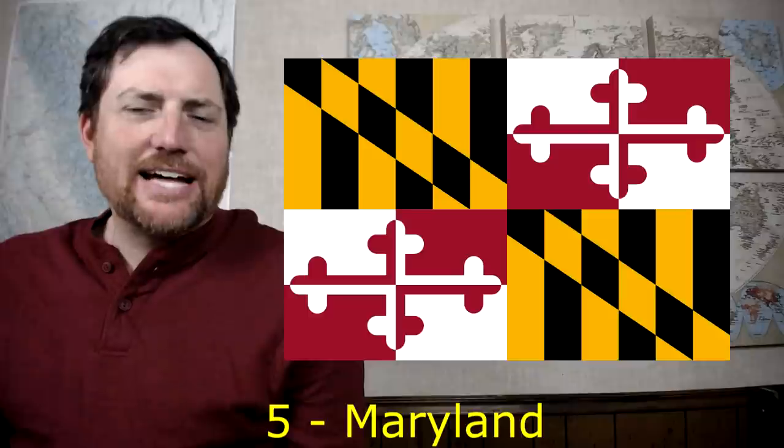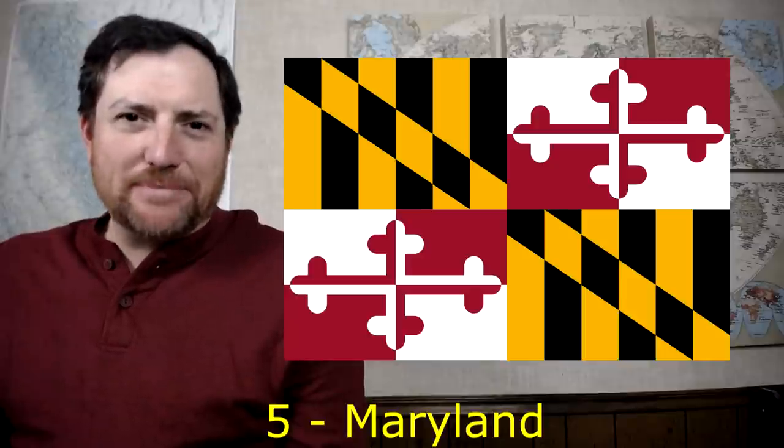At number five is Maryland — probably the most easily identifiable and unique flag in the country. I like unique, but I also like simple and classy, and there's nothing simple about this flag. The classiness is questionable, but it's probably the only flag that should come with an epilepsy warning, and it's definitely the only flag that kind of hurts your eyes when you look at it closely.